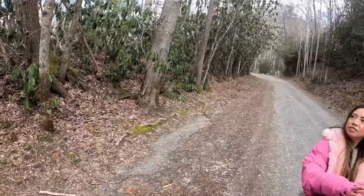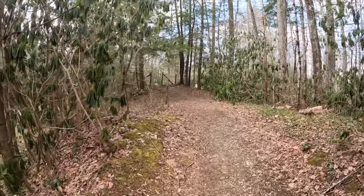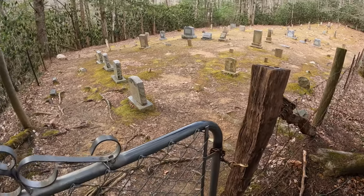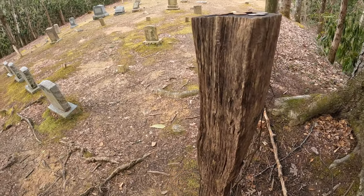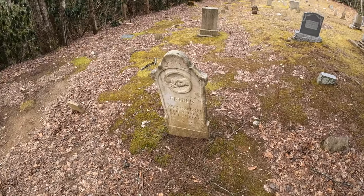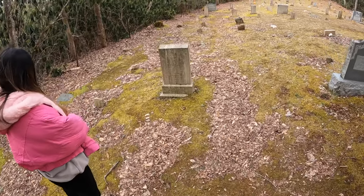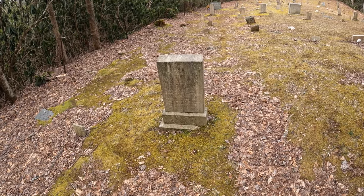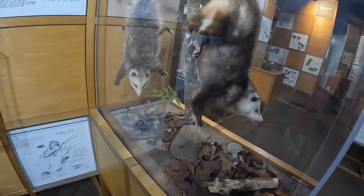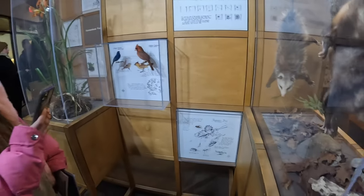We came up this random gravel road and happened upon the old Elkmont Cemetery. We're going to go check it out and see if it's open. It's unlocked. One stone reads 1924 — Stuart Unby, 1924. Some of these headstones are just rocks. They're really big.